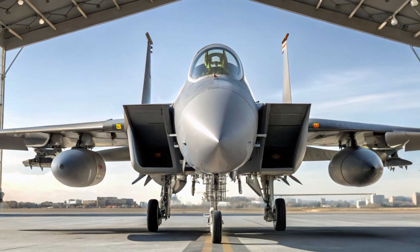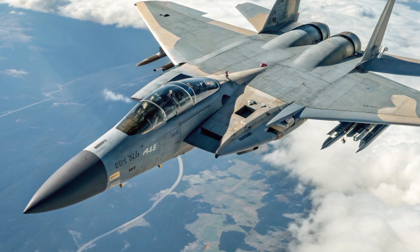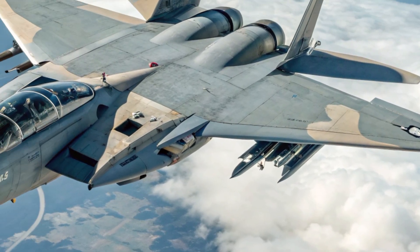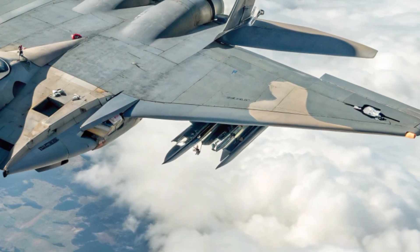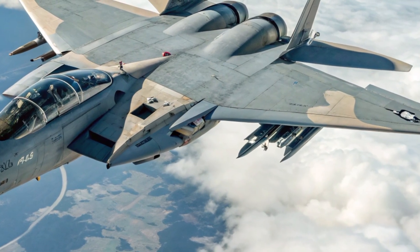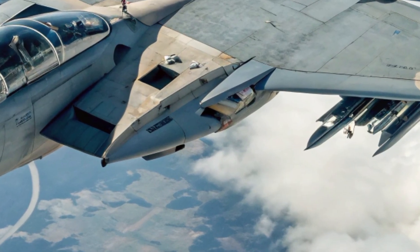While it might not have stealth like the F-22 or F-35, the F-15EX makes up for it with sheer power, payload capacity, and adaptability. One of the standout features is its massive weapons capacity — it can carry up to 22 air-to-air missiles, more than any other fighter jet in the U.S. inventory. That means it can take on multiple threats in a single mission without returning to base.